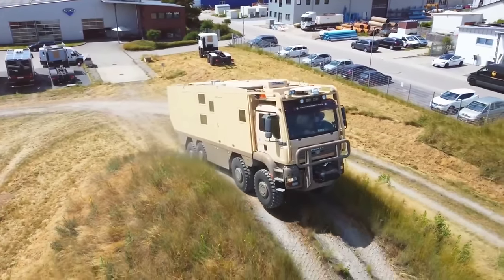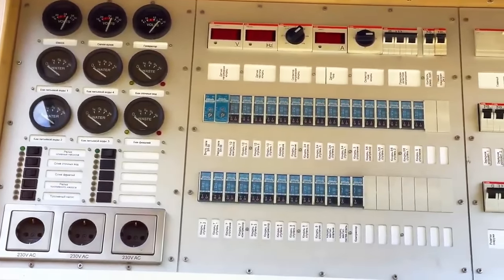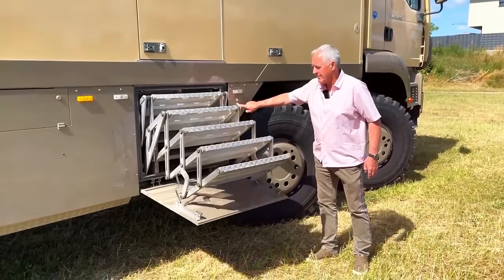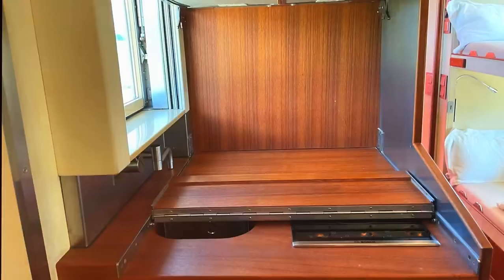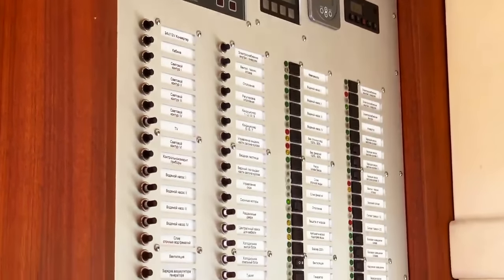Moving to a new location when things get tough can help you survive the apocalypse, and a solid mobile home is all you really need. Unicat mobile homes, especially those built on Mann trucks powered by 480 horsepower, effortlessly traverse various terrains while maintaining impressive speeds for their considerable size.